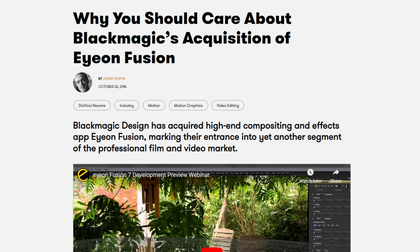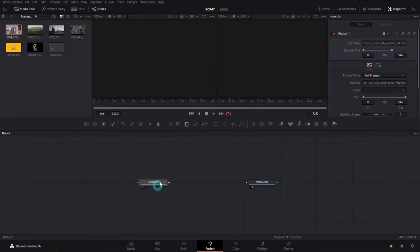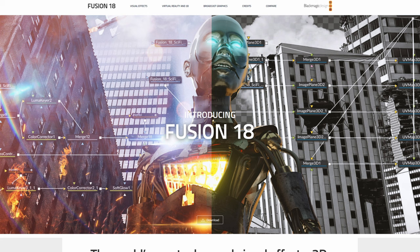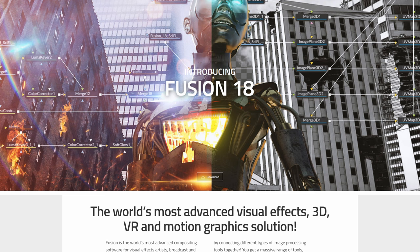Blackmagic would also announce exciting news in 2014 with their acquisition of Fusion — an image compositing software that we still use in Resolve to this day and it's an incredibly powerful tool. Fusion was one of the most respected tools for image compositing, and Blackmagic understood that acquiring it was a better course of action than trying to build something from the ground up. Blackmagic would yet again wow people by offering a free version of Fusion, though at this point it was still standalone and not yet integrated into Resolve.